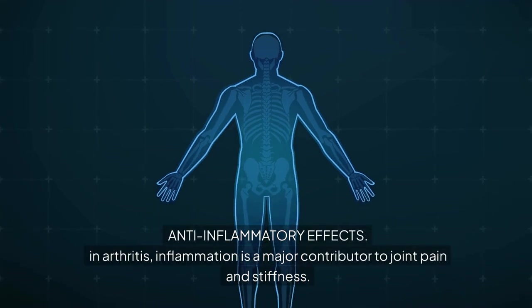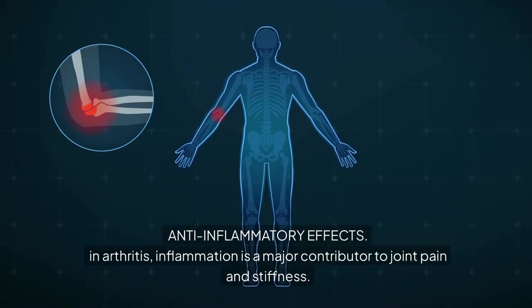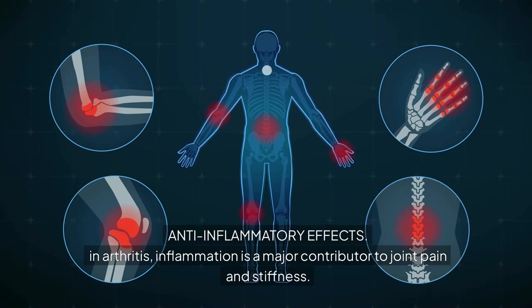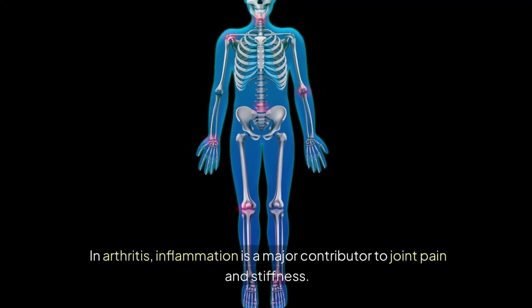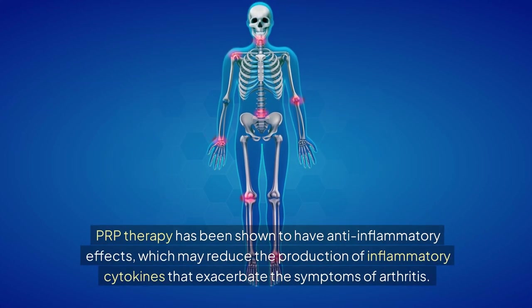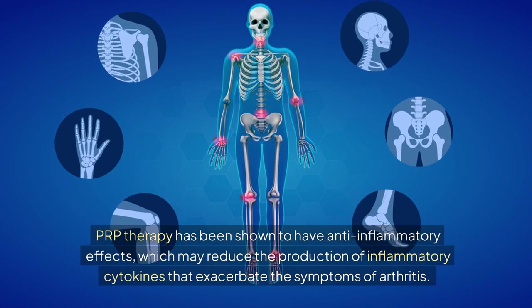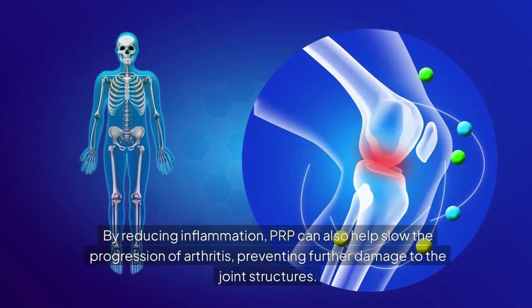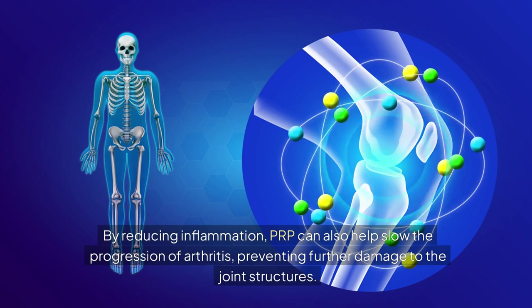Anti-inflammatory effects: in arthritis, inflammation is a major contributor to joint pain and stiffness. PRP therapy has been shown to have anti-inflammatory effects, which may reduce the production of inflammatory cytokines that exacerbate the symptoms of arthritis. By reducing inflammation, PRP can also help slow the progression of arthritis, preventing further damage to the joint structures.